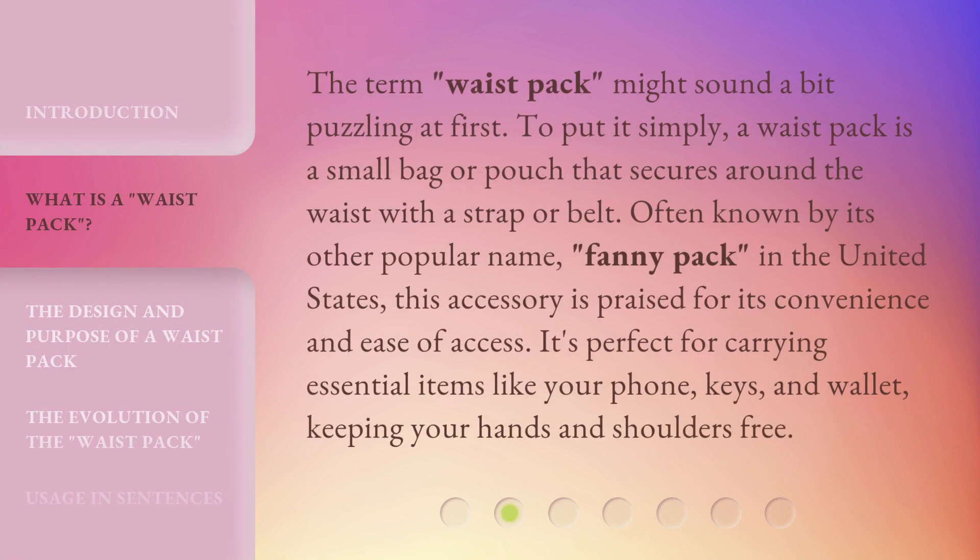The term 'waist pack' might sound a bit puzzling at first. To put it simply, a waist pack is a small bag or pouch that secures around the waist with a strap or belt. Often known by its other popular name, 'fanny pack,' in the United States, this accessory is praised for its convenience and ease of access. It's perfect for carrying essential items like your phone, keys, and wallet, keeping your hands and shoulders free.